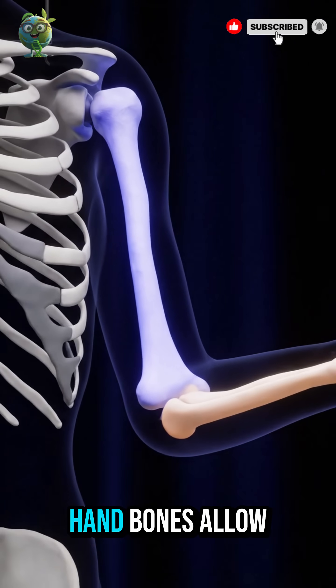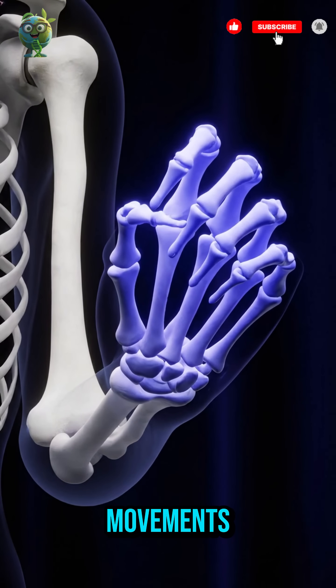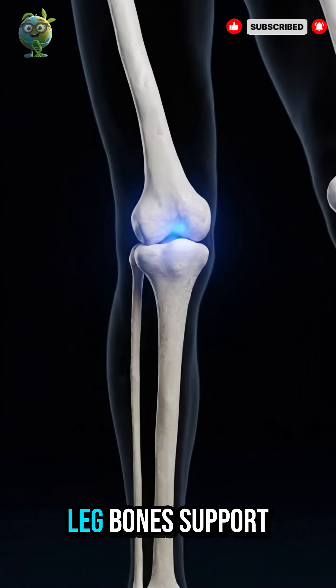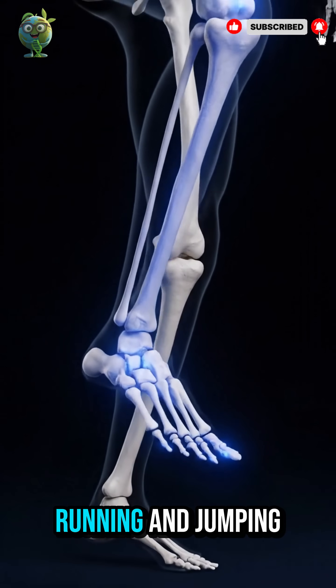The arm and hand bones allow lifting, grasping and precise movements. Leg bones support body weight and enable walking, running and jumping.